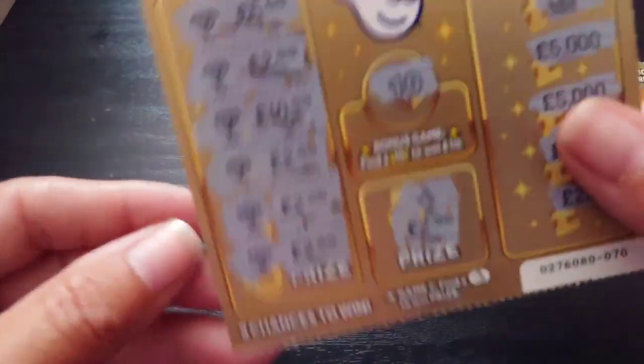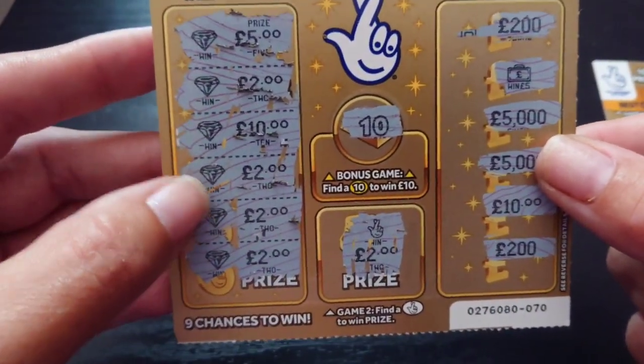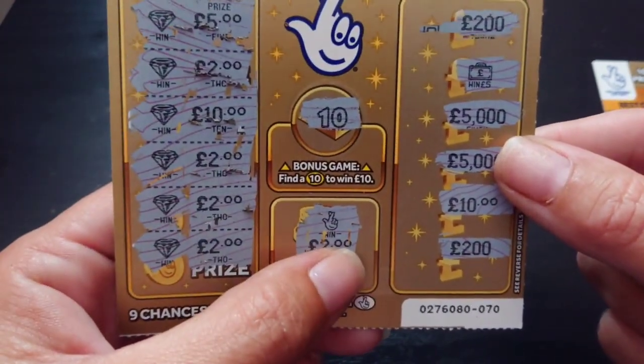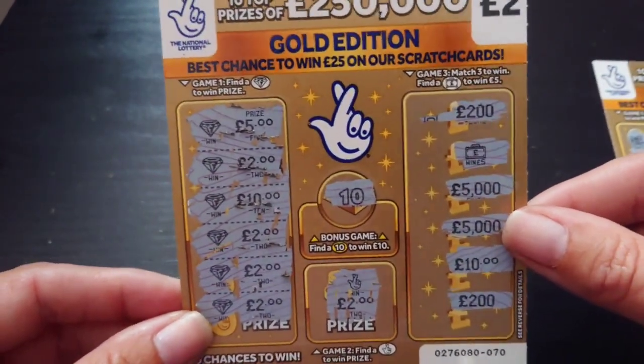So let's have a quick look and see what we've got in total. So we have £5, £7, £9, £11, £13, £23, £25, £30 — a £40 win off a £2 card. Not bad!